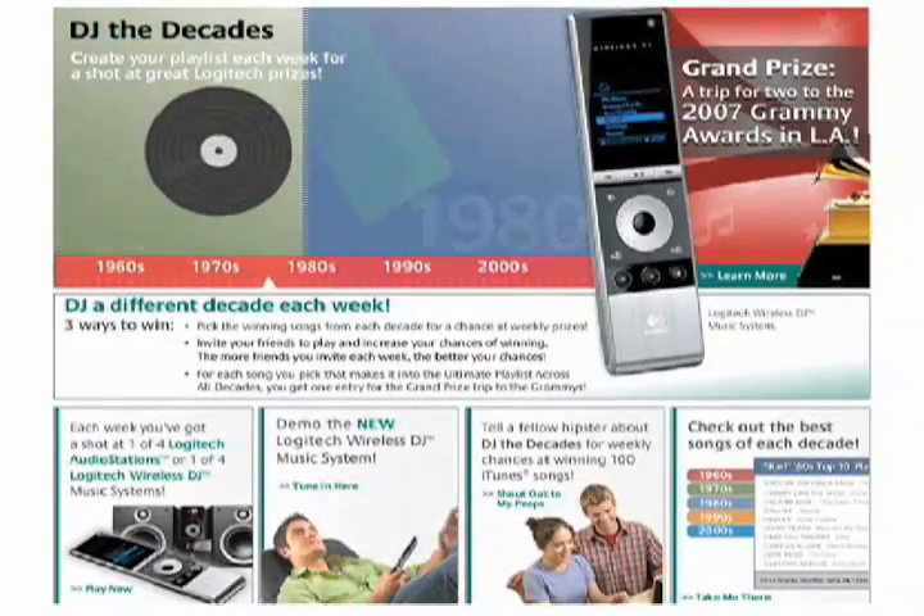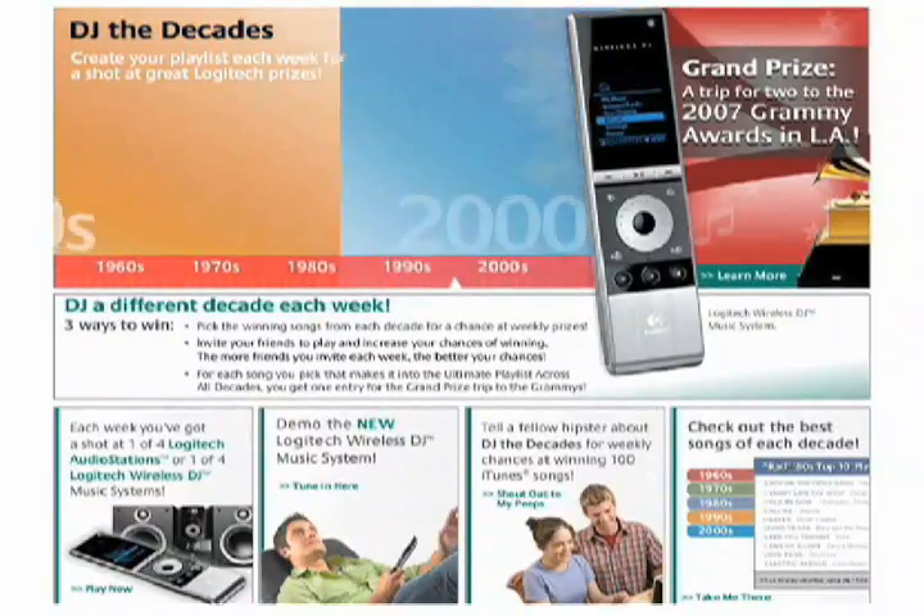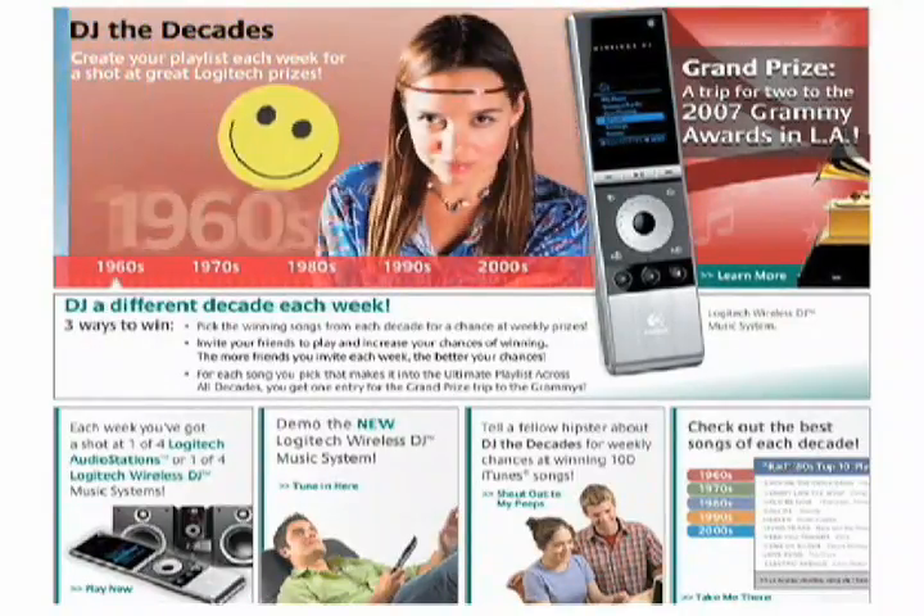But to customers, it was loyalty programs, triggered campaigns, advergaming, service guides and tips, and new product introductions.